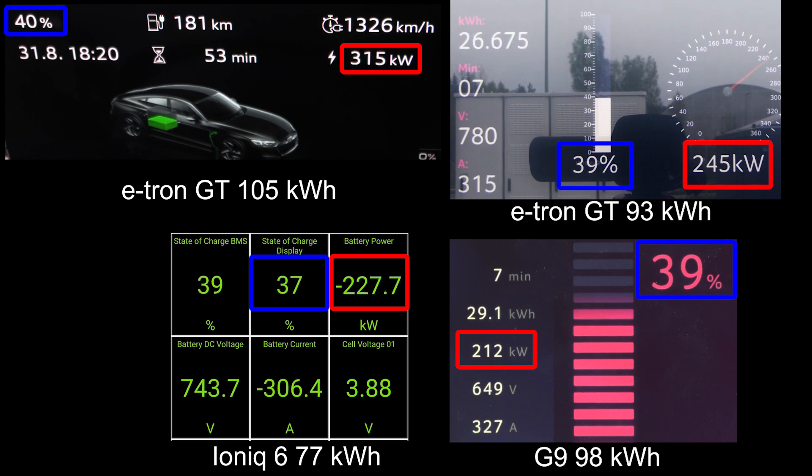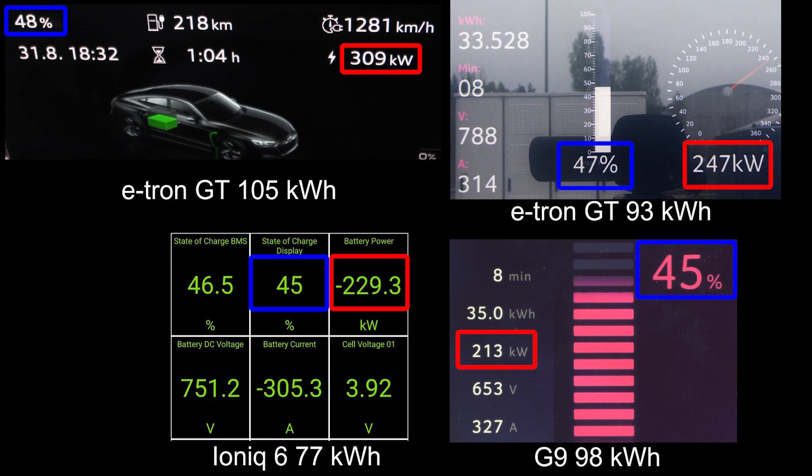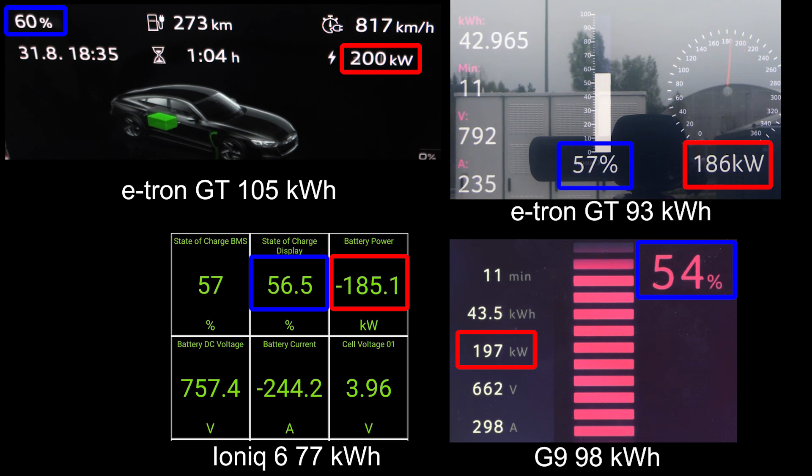The IONIQ 6 can hit around 230 kilowatt. But look at the speed on the new e-tron GT — it's almost 320 kilowatt, insanely fast. Even at almost 50%, it can maintain that speed. They probably have pretty good cooling — I've already tested it in Deutschland. It can maintain over 300 kilowatt until almost 60%. Wow, 60% — that is some impressive stuff.